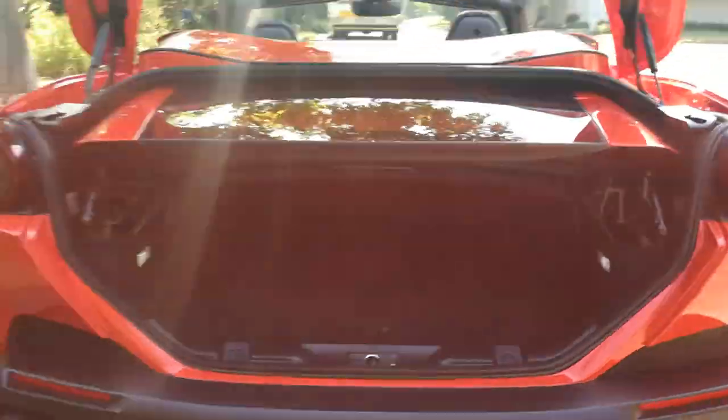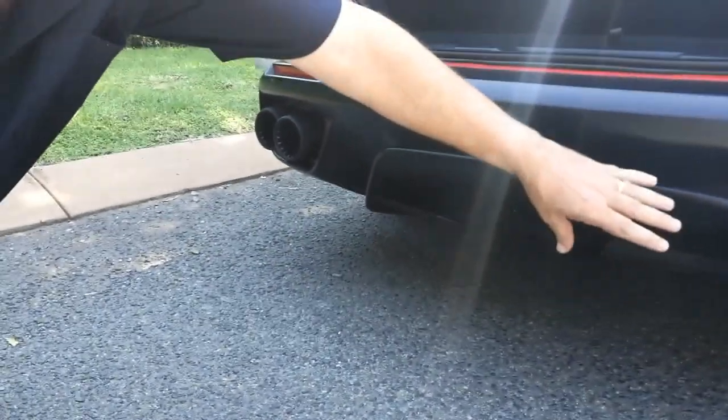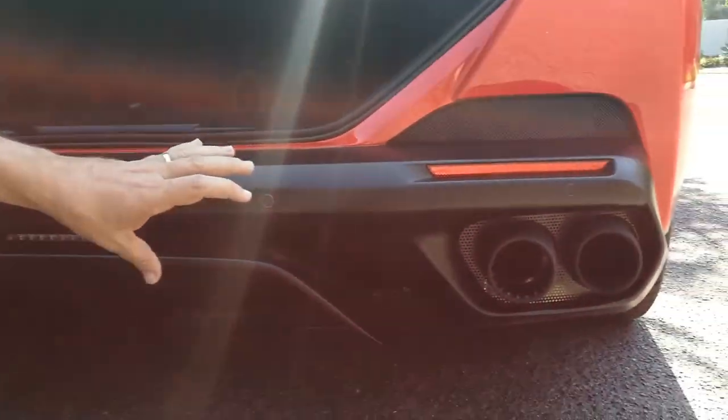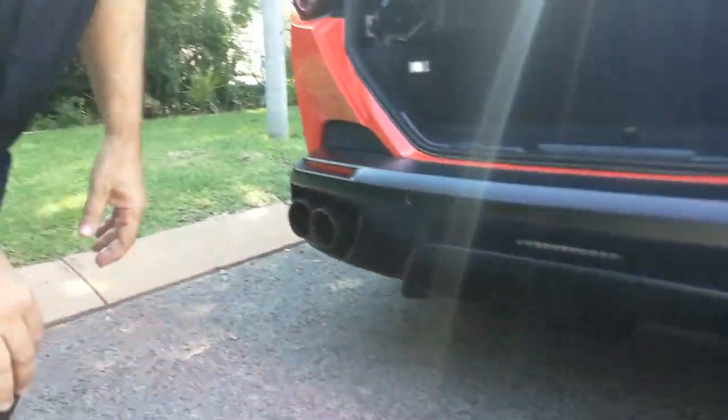On this car, who cares about the boot — look at this diffuser, the whole diffuser effect with fins, ground effects, and those exhausts. You heard them start up a moment ago — four of them — just to tell you everything about this car means business. Let's check it out on the road and inside.